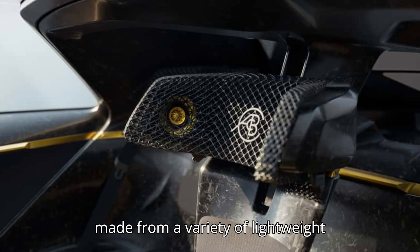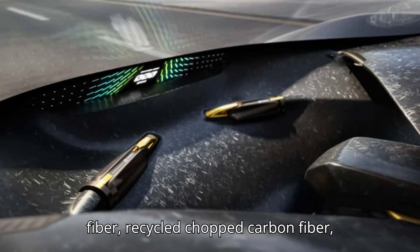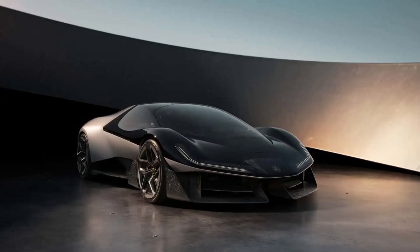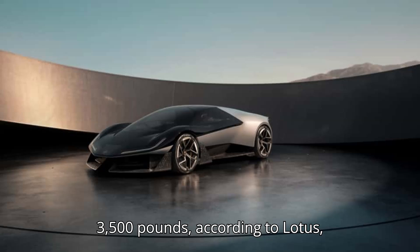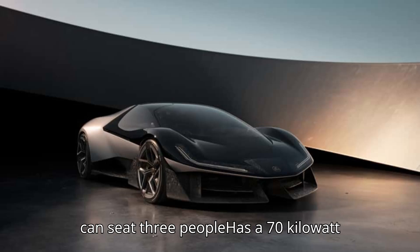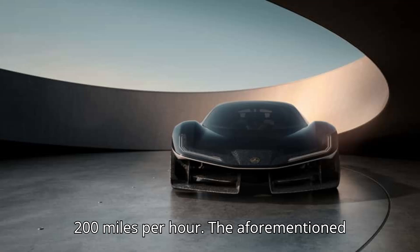It's made from a variety of lightweight materials such as cellulose-based glass fiber, recycled chopped carbon fiber, titanium, recycled glazing, recycled polyester, recycled aluminum, and more. As a result, the car weighs less than 3,500 pounds, according to Lotus, which isn't exactly record-setting, but it's certainly respectable for an EV that can seat three people, has a 70-kilowatt-hour battery pack, and can nearly reach 200 miles per hour.